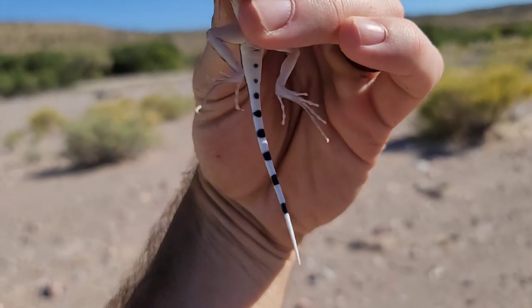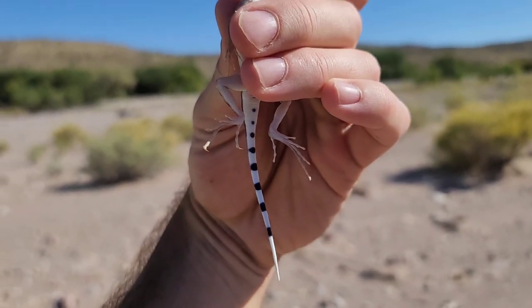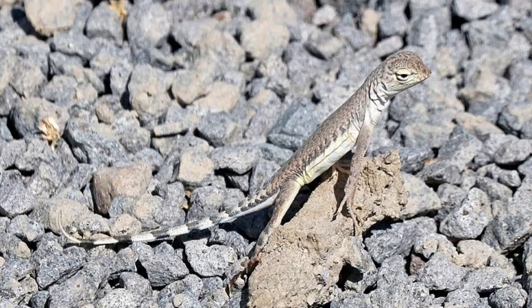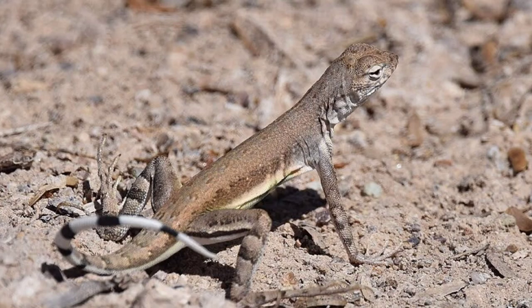We saw about six zebra-tailed lizards on this outing, and every single one we came across was in the bottom of a gravelly wash with very little cover. I noticed that each time we spooked one of these, rather than running to the nearest cover and taking shelter like most lizards, once the lizard made a break and began to sprint, it would not stop until it was running well out of our sight, usually around 50 to 100 yards.